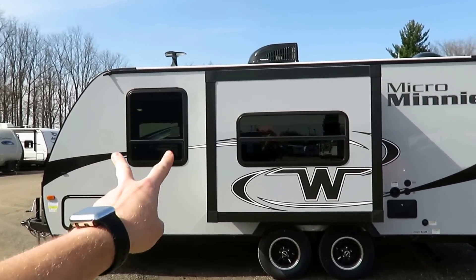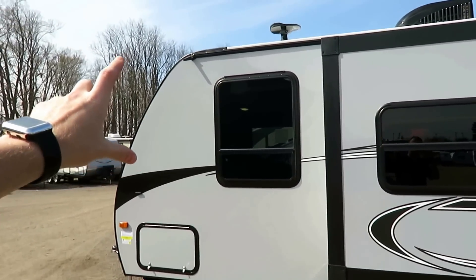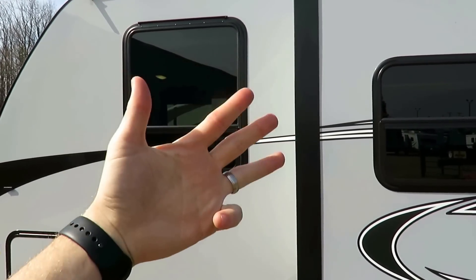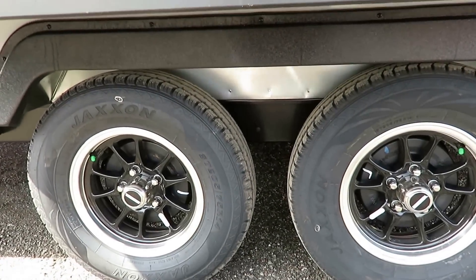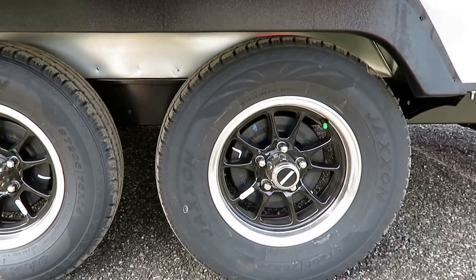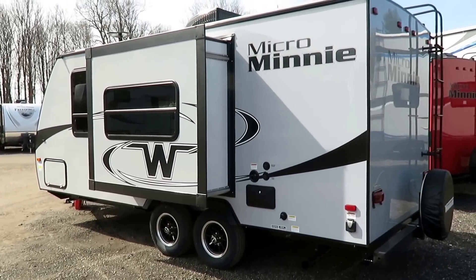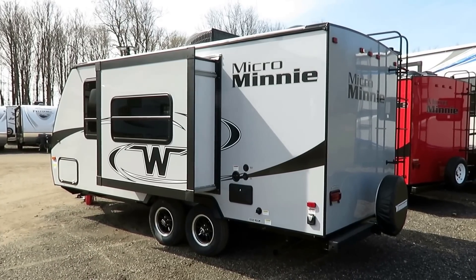Their windows tilt open for airflow on rainy days. They also put bigger windows in the bedroom area to give you more light — because lighter feels brighter, brighter feels bigger, and bigger feels better. Aluminum wheels with a nice-looking Winnebago hubcap. And you see these galvanized steel wheel wells — this gives you protection from those radials if, God forbid, you catch some debris going down the road and get a flat tire. That's going to protect your slide out right above it.